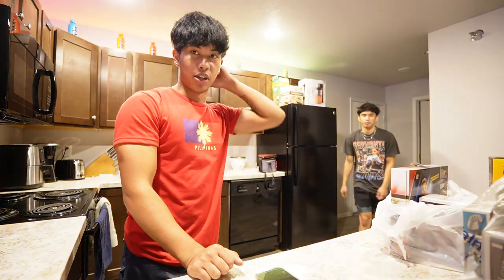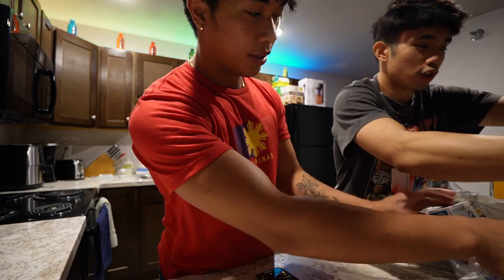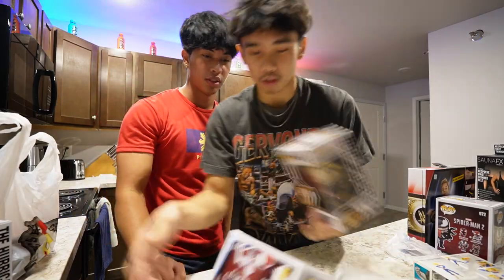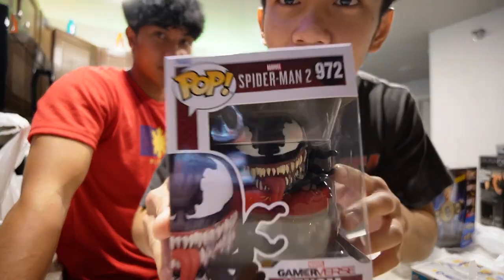Hey guys, it's Comedy Shorts Gamer here. I want to express a little bit of my disappointment - I'm not jealous that he got a lot and I didn't, I'm just disappointed that I didn't get any. Well, I got one. First off, my friend got two Spider-Man Funko Pops right here - this part's going to be uncut by the way, so enjoy. And he also got the last thing he needed to complete the set of Beno - look at that. So epic, he's so cool!